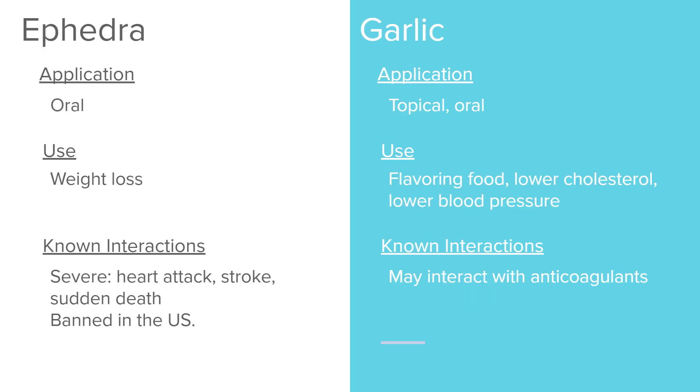Ephedra was used about 20 years ago for weight loss and is taken orally. However, it has very severe interactions and caused heart attack, stroke, and sudden death. It is actually banned now in the US, so you should not see it in common nursing practice. However, it can still be found in some forms and in other countries, so be aware depending on the demographic you're working with.